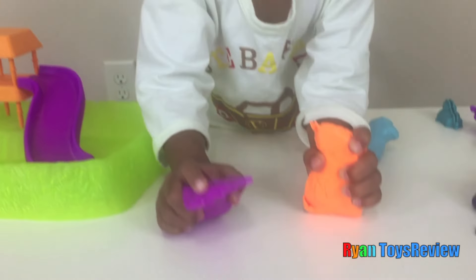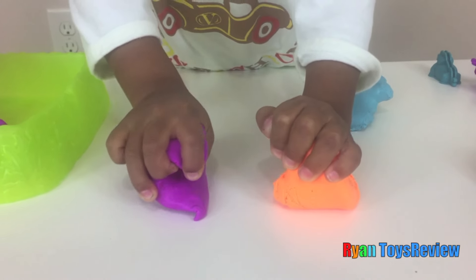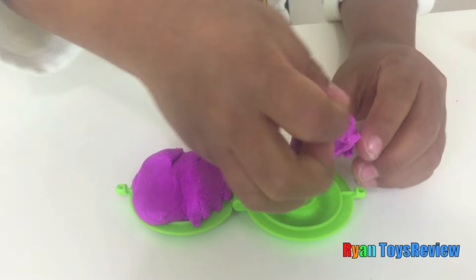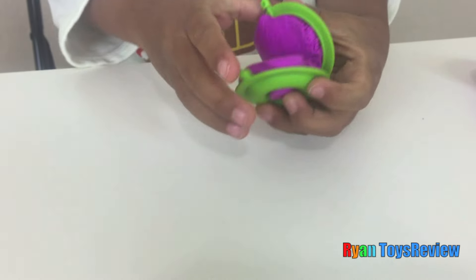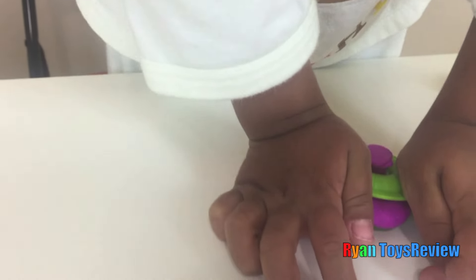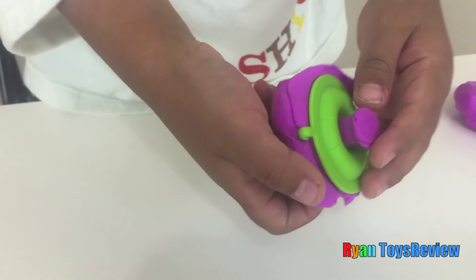Yeah! It's hard like clay! Okay! This table's stronger than these stuff! I'm making a float! It's hard like that.